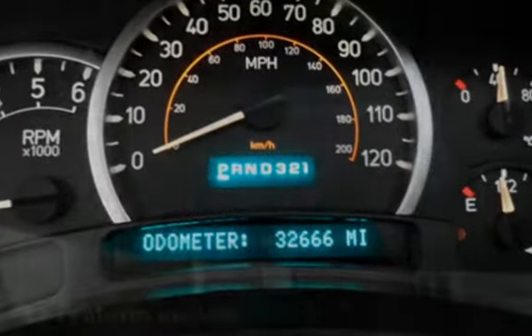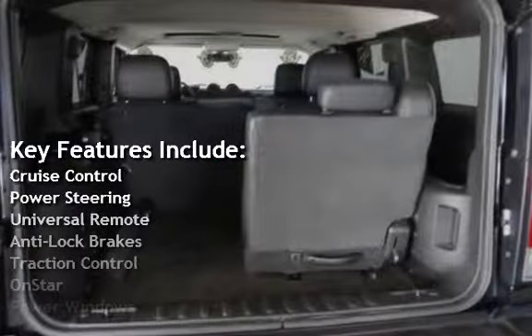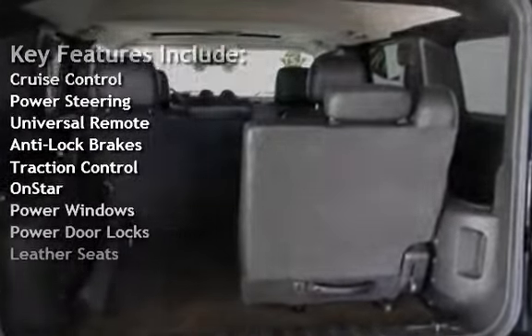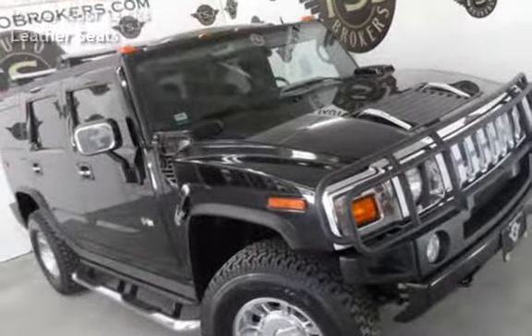Key features include cruise control, power steering, universal remote, anti-lock brakes, traction control, OnStar, power windows, power door locks, and leather seats.